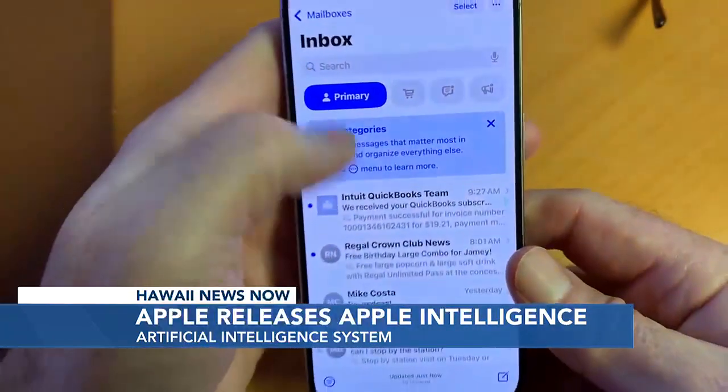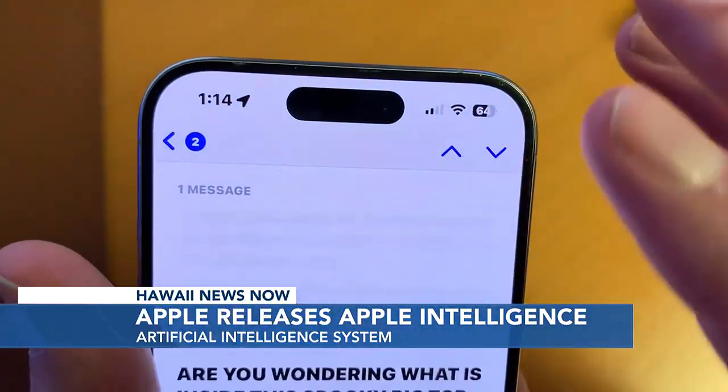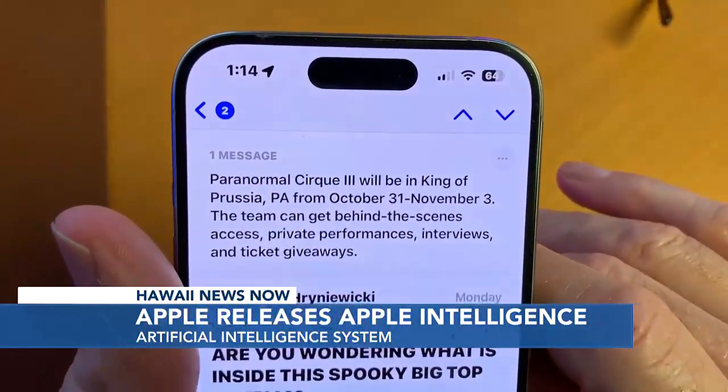In Mail, Apple Intelligence puts priority emails at the top. Rather than needing to read the whole thing, there's a summarize button to get a couple of sentences of what it's about.